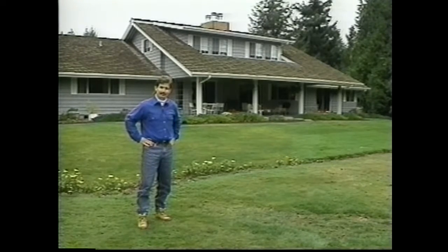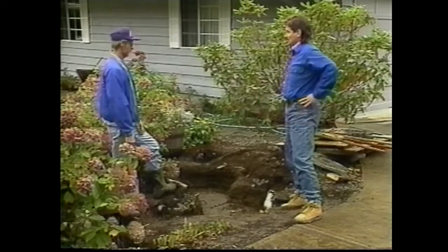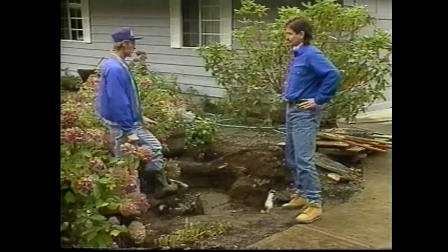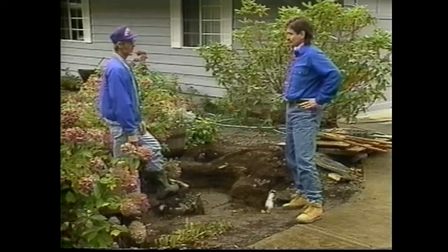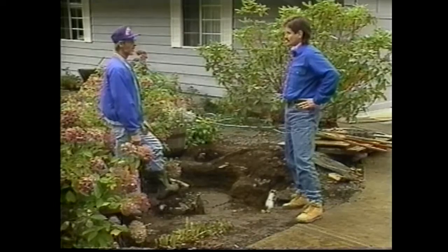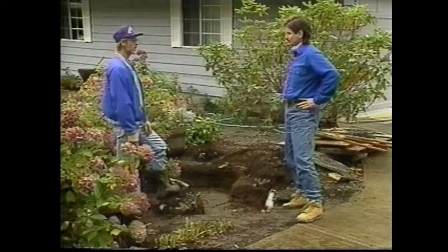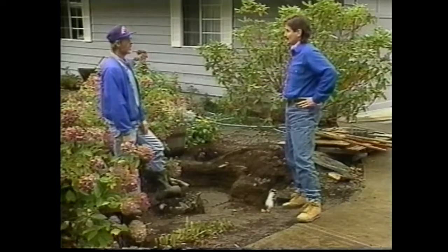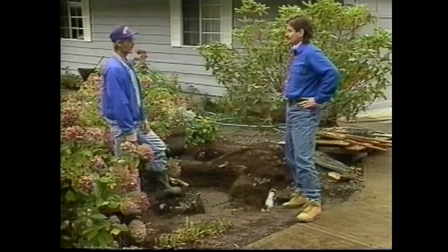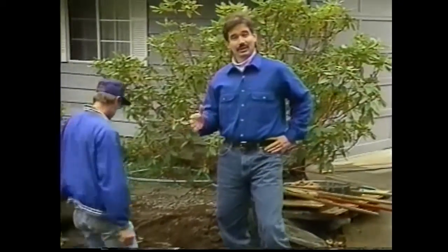The homeowner has uncovered the manholes and the system is ready for inspection. Larry checks the inlet and outlet baffles first to make sure they are clean, and cleans them if needed. He then goes to the main chamber and checks the scum and sludge layers to determine if the tank needs to be pumped. This inspection is something a homeowner could do themselves, but they should contact their local health officials first.